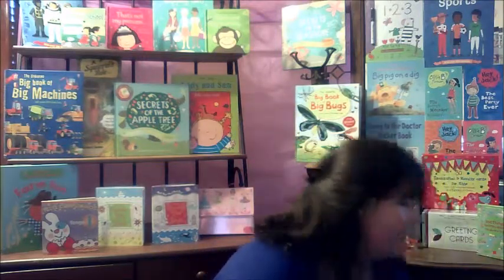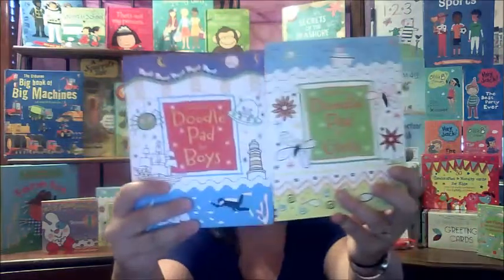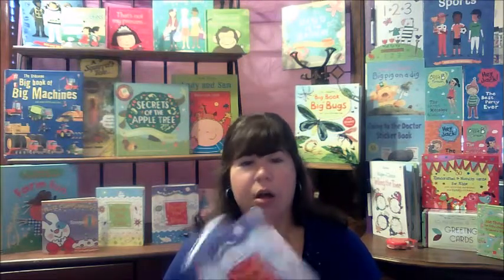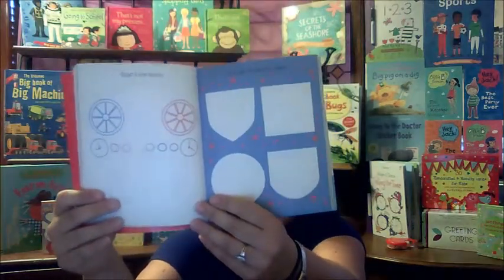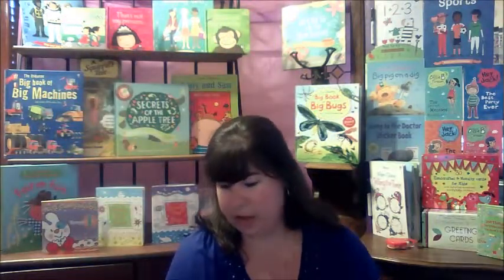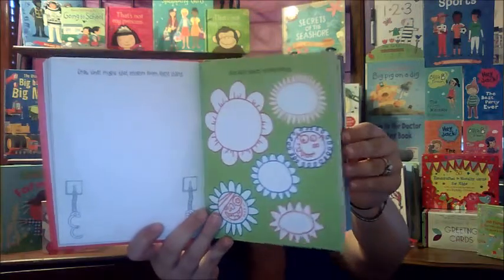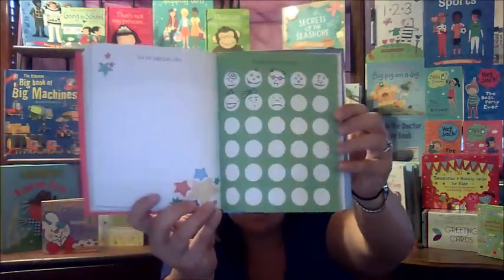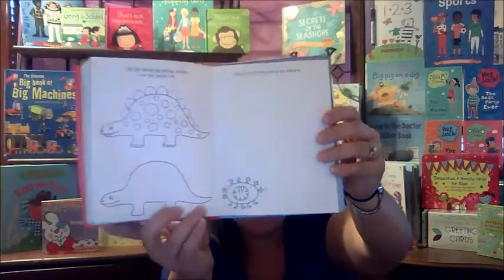My next picks are doodle pads for boys and girls. These are really great for anyone who likes to draw or even just likes to doodle — they help you get started, there are tons of pages, and they're great for little kids. There's no certain way to do it; they can pick any page they want, color around, and do whatever they want.